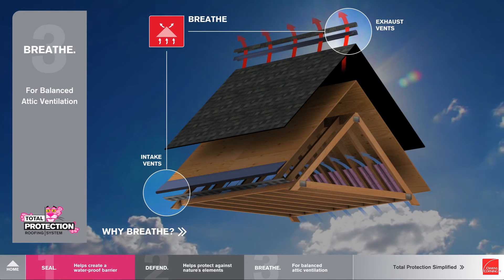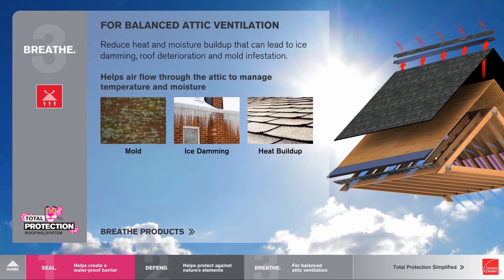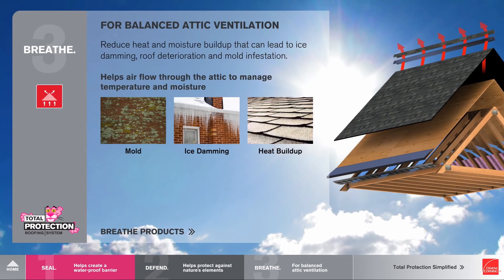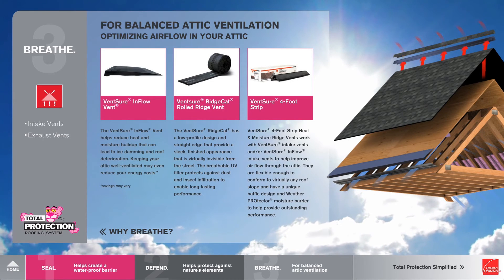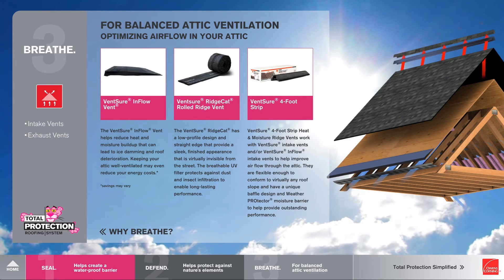With Breathe, it's really simple. We're talking about intake vents and exhaust vents. Balanced attic ventilation helps prevent mold, helps reduce ice damming and heat buildup, and keeps that airflow going through the attic to manage temperature and moisture. Once they understand that concept, you can get into the products — the various VentureFlow intake vents and exhaust vents.